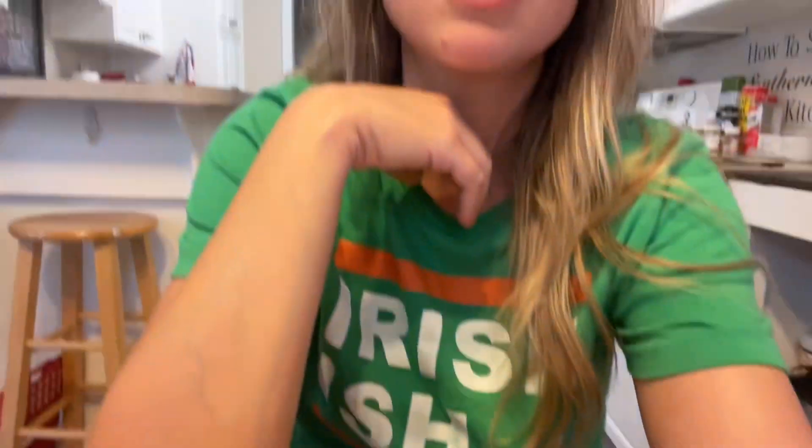One more thing — if you're curious as to how I made my chili cheese fries, I'll put a link in the description box to the video where I made the fries. You may think that chili cheese fries wouldn't be on a 75 Hard diet, but again, the diet is what you make it.